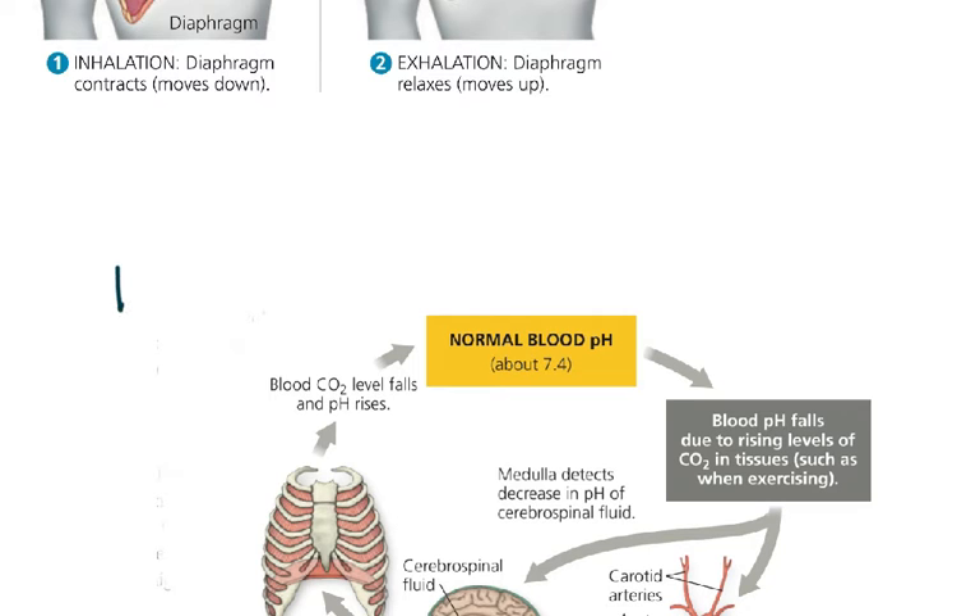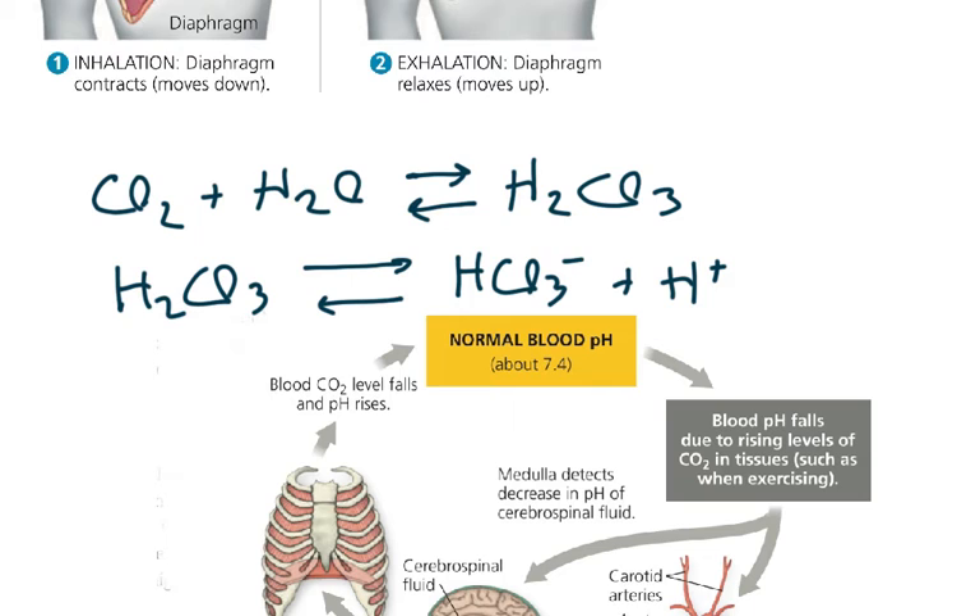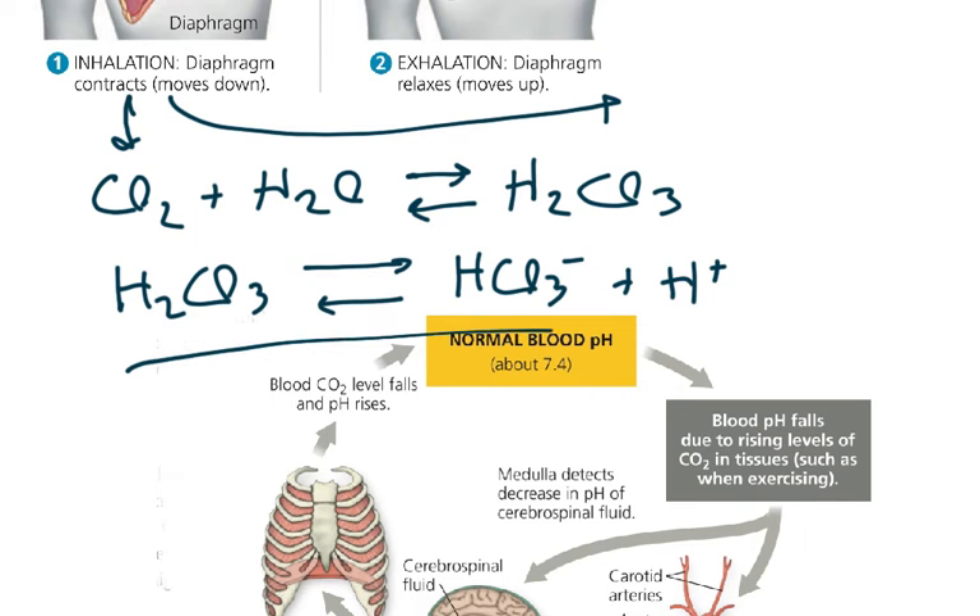So a buffer has to do with an acid and its conjugate base and the equilibrium between them. And why are we talking about carbonic acid all of a sudden? Because, as you know, we breathe out carbon dioxide. And guess what happens when carbon dioxide combines with water? We get carbonic acid. So because of this, the more carbon dioxide that we have in our blood, the more acidic it is. Because of Le Chatelier's principle, if we add more of this, that's going to shift the equilibrium this way and produce more acid.